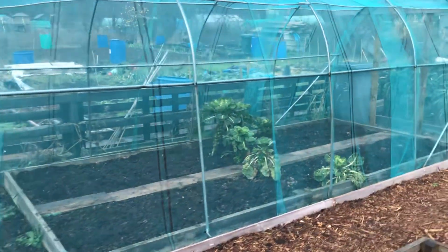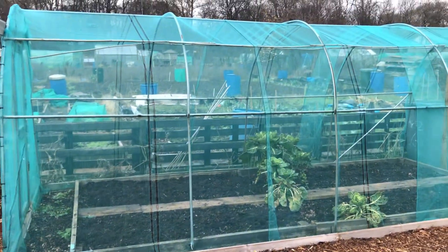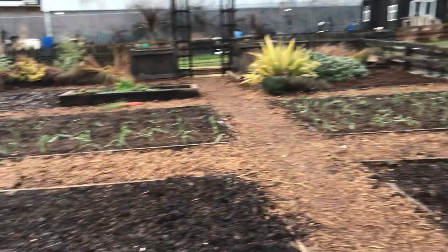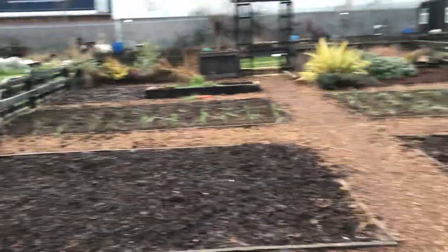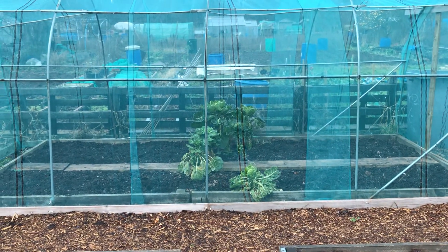This net tunnel is going to get moved shortly once the sprouts have been harvested and it's simply going to move across to this bed here. And then where the net tunnel is, it's going to be where the potatoes — or some of the potatoes — go in next season.